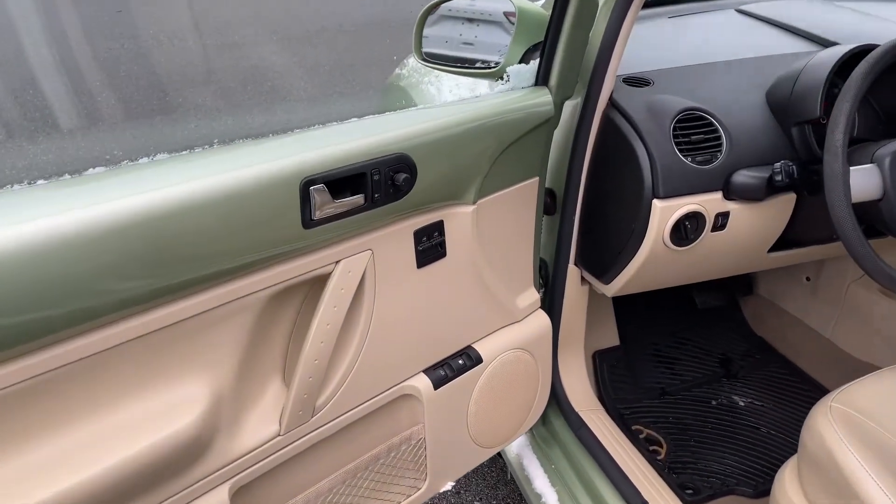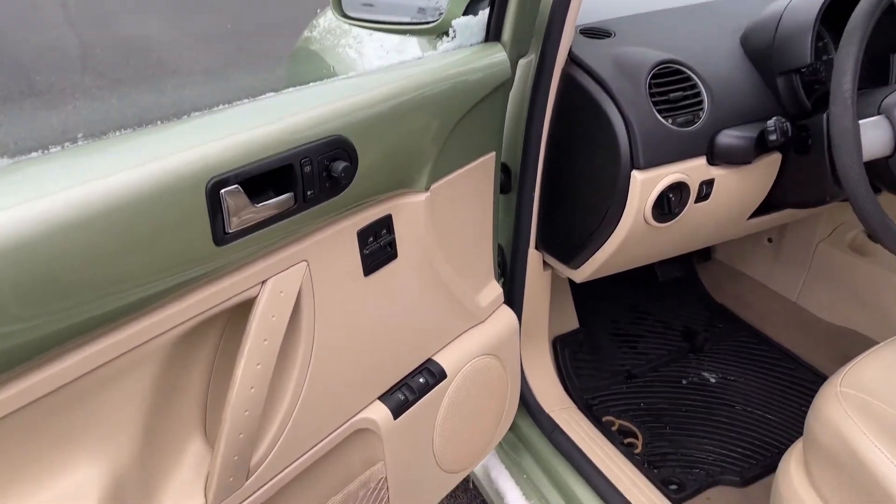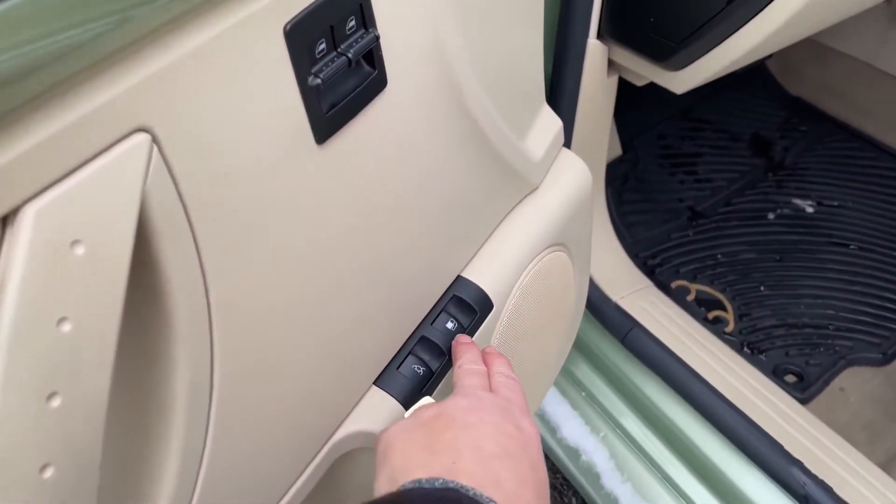You've got your speaker and a little bit of storage, as well as power locks, windows, and mirrors. You've also got the release for the trunk and your gas cap.